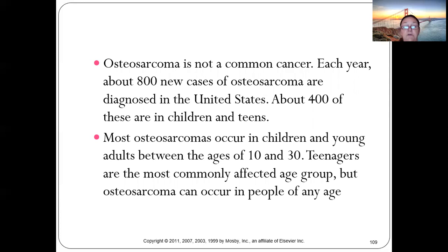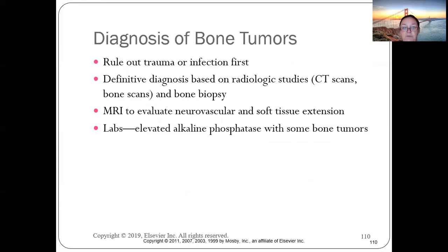Diagnosis of bone tumors begins with ruling out trauma or infection. X-ray studies and CT scans reveal the tumor. Patients typically have elevated alkaline phosphatase levels because cancer cells and normal bone marrow are competing with each other.